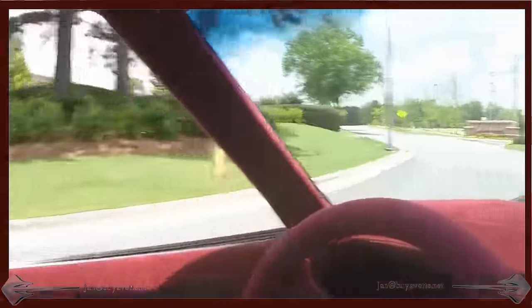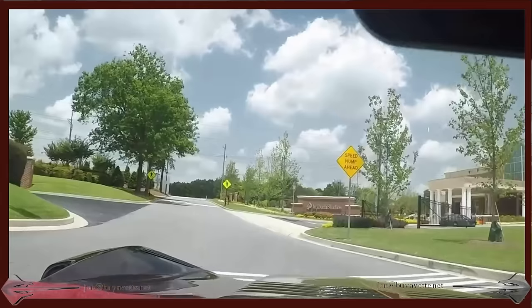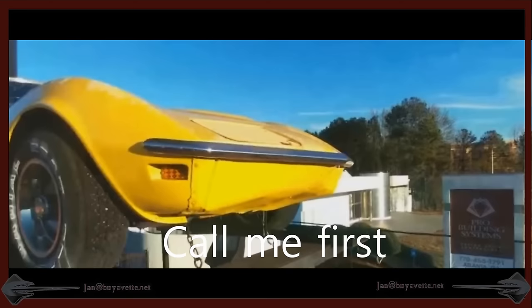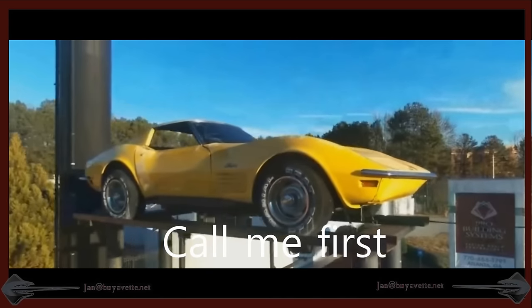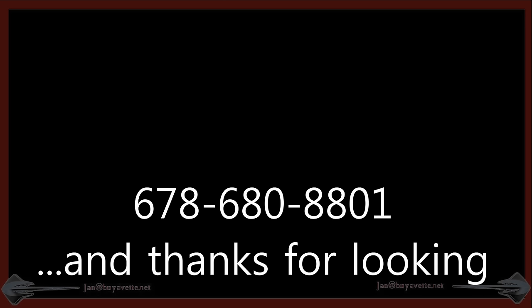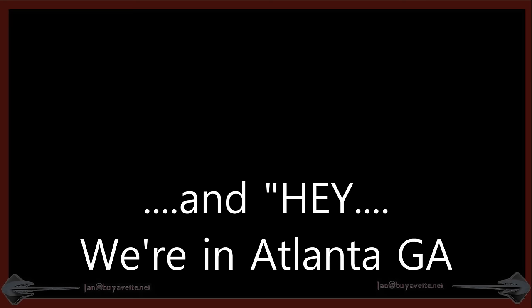So call me first. Jan Hermstad at BioVet.net. 678-680-8801. And thank you for looking. 678-680-8801. And hey, we're in Atlanta, Georgia.